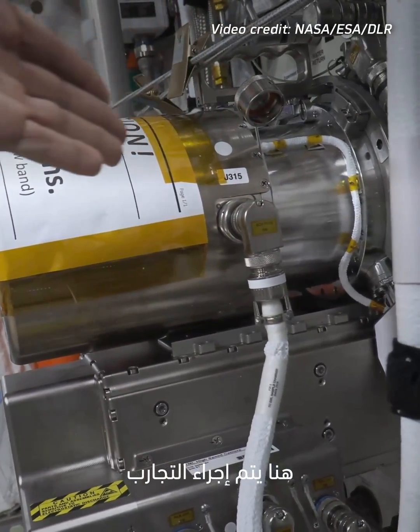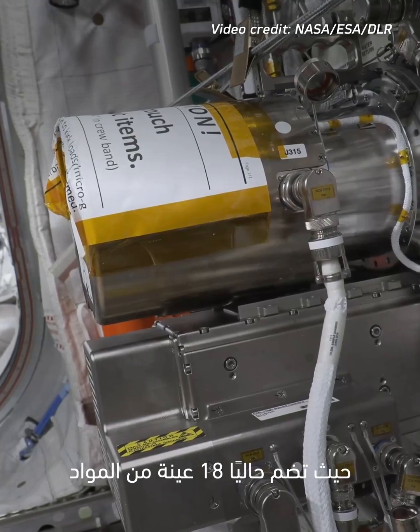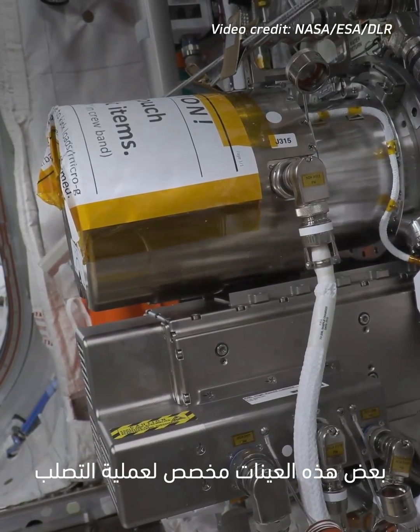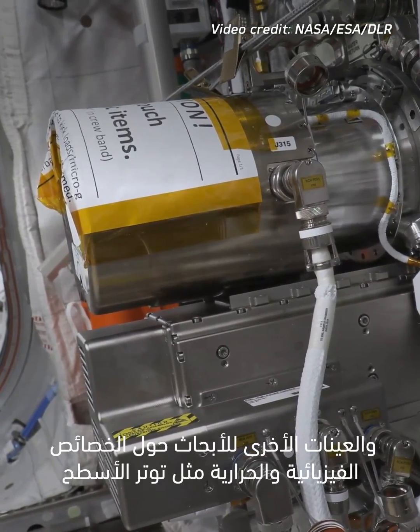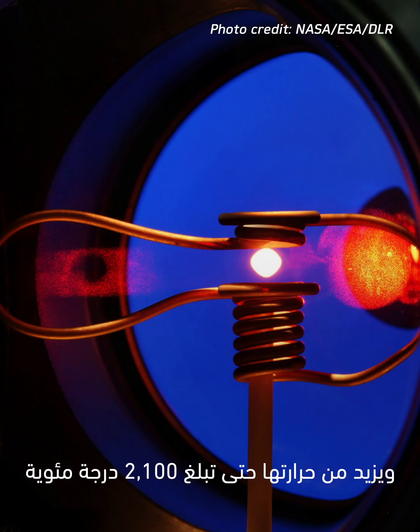This is where the experiments are conducted. The cylinder is a sample chamber which currently contains 18 scientific metal samples of the size of a fingertip. Some of the samples deal with solidification behavior, others study thermophysical properties such as surface tension and viscosity. One probe at a time is placed into the processing chamber where an electromagnetic field holds it in position and heats it up to 2100 degrees Celsius.